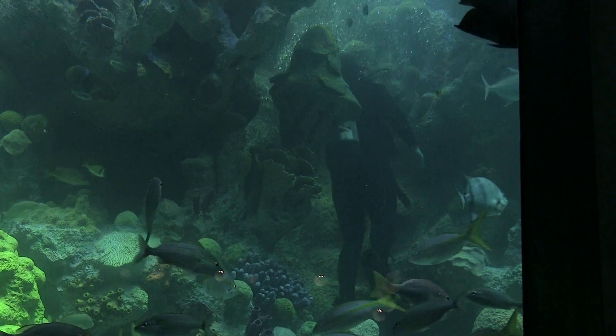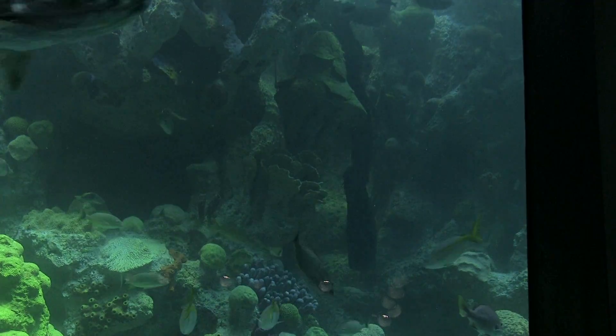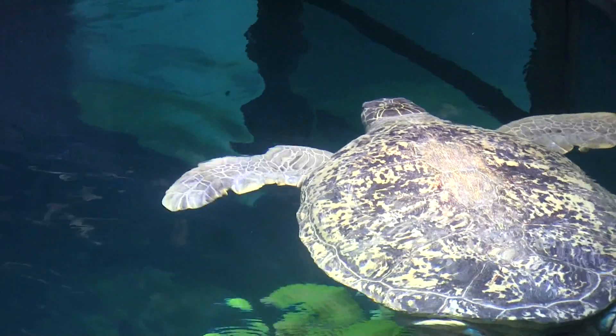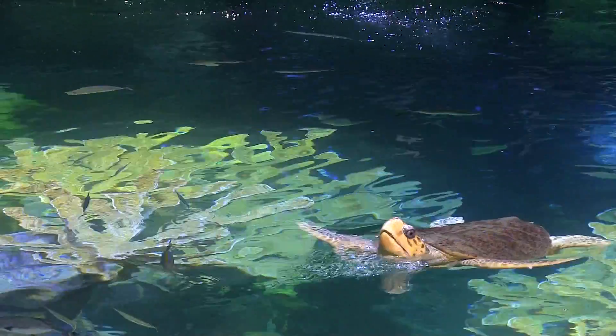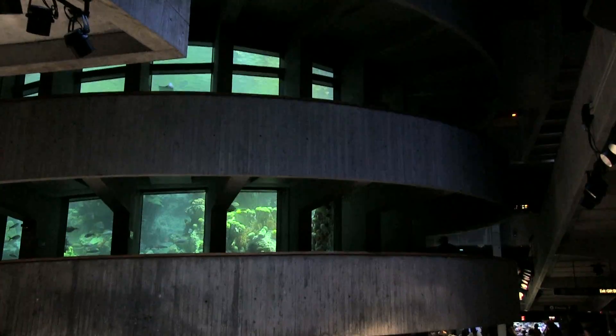Myrtle's also very friendly. One day Aaron was having a terrible day, got in the tank, and it was like she knew — she came right up to him, circled around, and came back. They can scratch her spinal column because she can feel that, and she responds. It's pretty cute, actually.